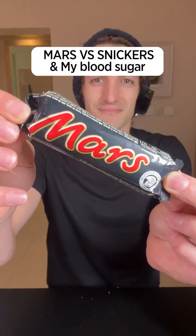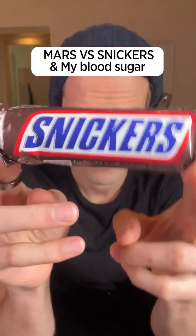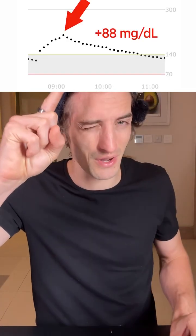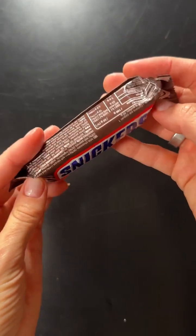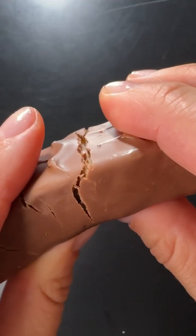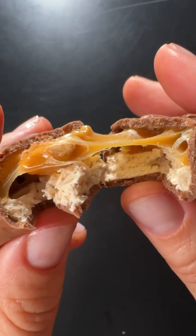A Mars bar or a Snickers bar — which one is actually the best for my blood sugar? A few days ago, I ate a Mars bar like this one, and this is the impact it had on my blood sugar: quite a big spike. Today, I'm going to eat a Snickers bar on an empty stomach as well, and I'm really curious to see if it's going to be better or worse.